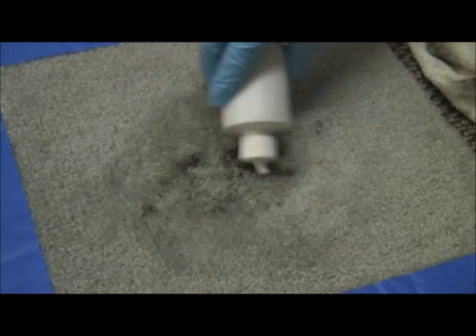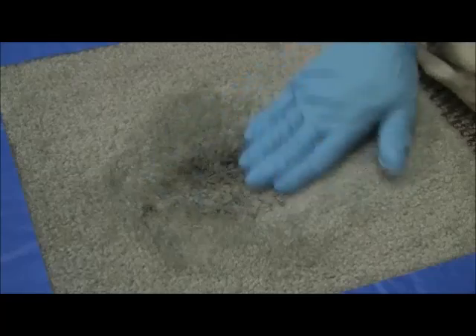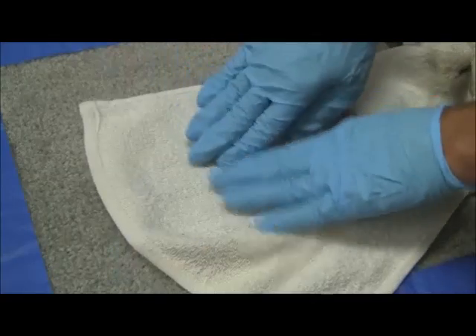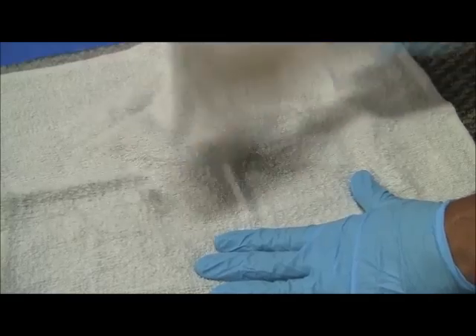Next, we treat any spots or stains with the proper cleaning products for both the problem at hand and the type of carpet we're working with. If for whatever reason a stain does not come out, or if it does require extra work, we'll always bring this to your attention.